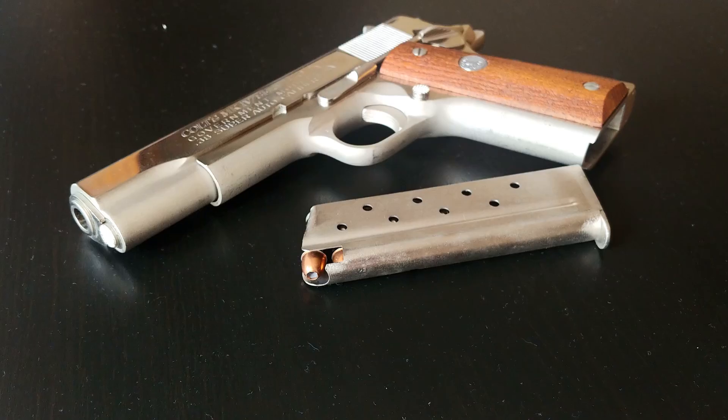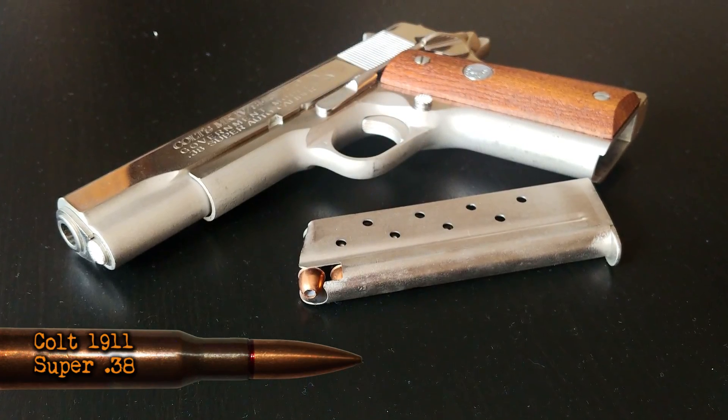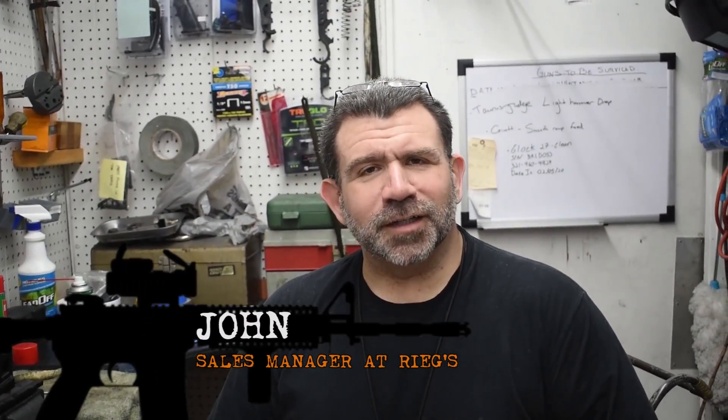You guys can see what the gun is based off the thumbnail and maybe the title, but I got John back here. John has not seen what it is and I want to see his reaction. I'm at Riggs Gun Shopping Range. Unfortunately, E-Star and Shooting Sports has closed down for quite a bit now, and that's why my shooting videos have been pretty much non-existent. But these guys have been awesome letting me use their facilities. Go check them out on Instagram and YouTube, because if you like these videos, they might like what you see over there.